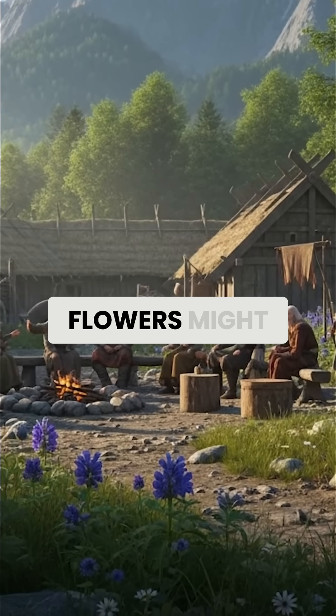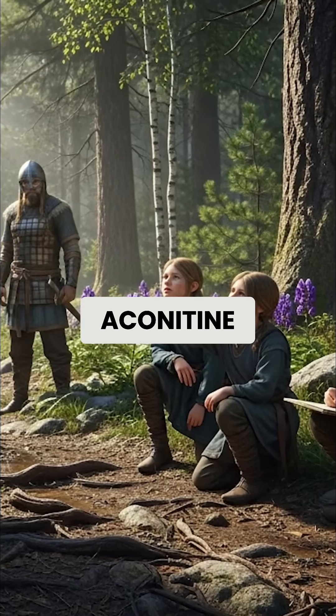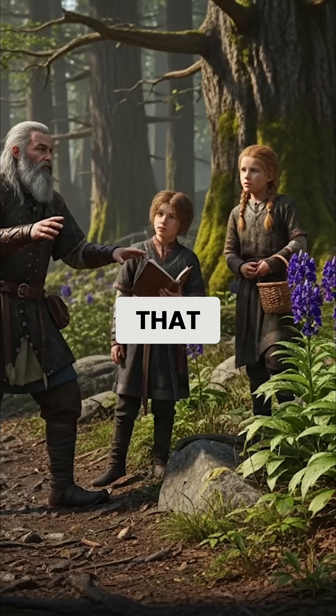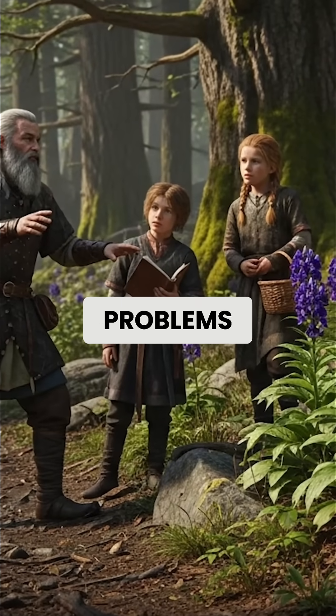The distinctive blue hood-shaped flowers might look beautiful, but every part of this plant contains aconitine, one of nature's most potent neurotoxins. Vikings understood that wolfsbane was so dangerous that even handling it without gloves could cause numbness, heart problems, and death.